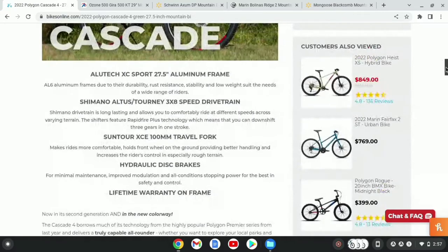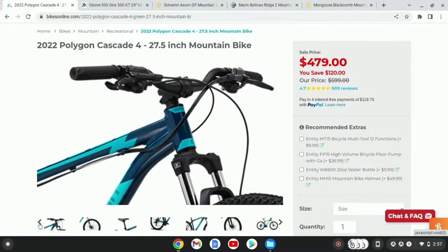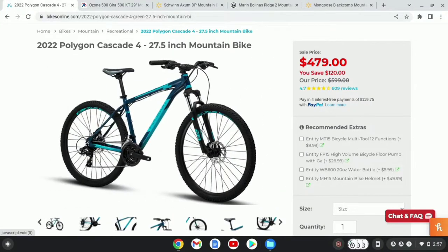I feel like if you were new to mountain biking, this is probably the bike I would go with, just because it comes with a bunch of tools and everything, and it's a little bit easier to claim the warranty than some at Walmart.